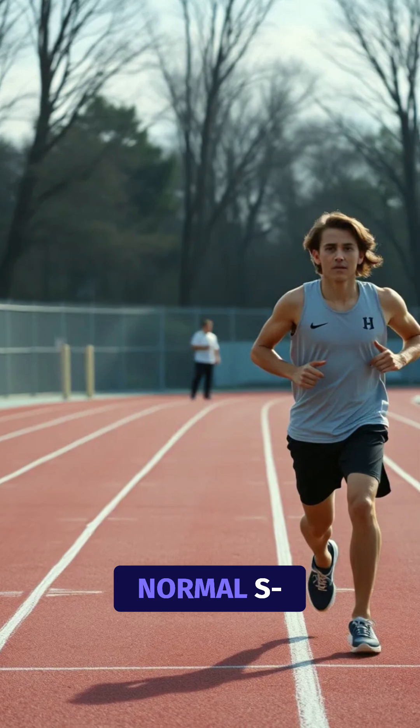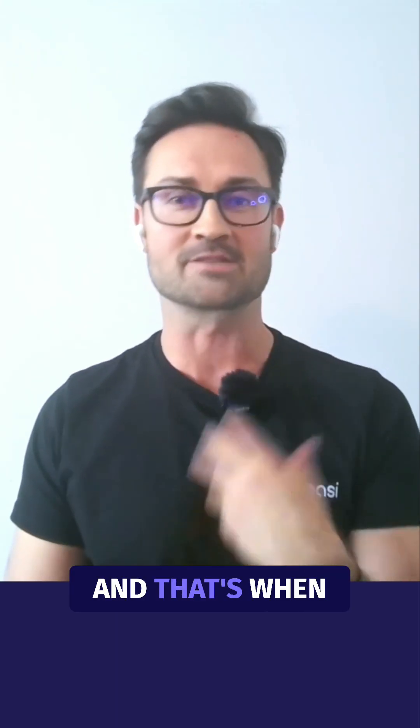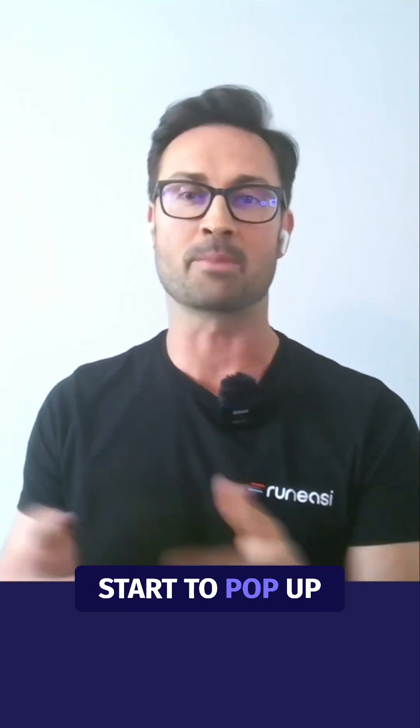When they relax, they sink into their normal movement signature, and that's when you start seeing compensations pop up.